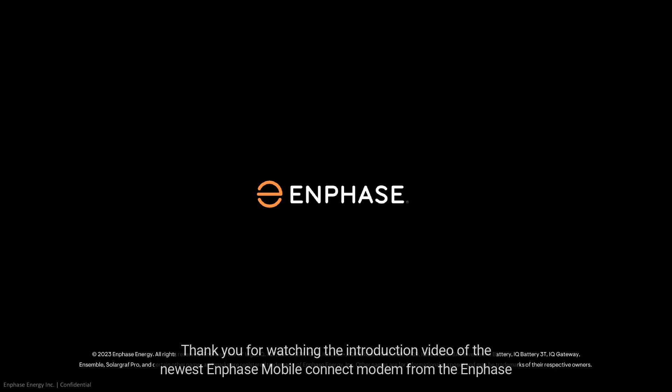Thank you for watching the introduction video of the newest Enphase Mobile Connect modem from the Enphase training team.